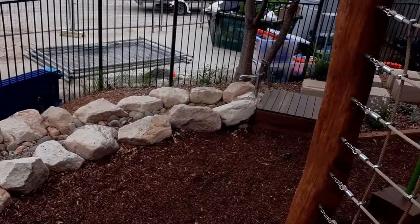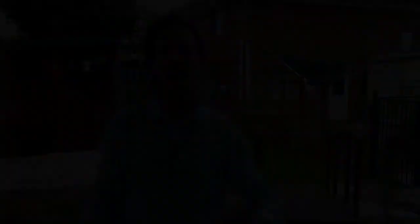They've also installed this dry creek bed that you can see here, and the pump of this dry creek bed is actually hooked to a rainwater tank instead of being hooked to mains water, since we are on the driest continent in Australia.